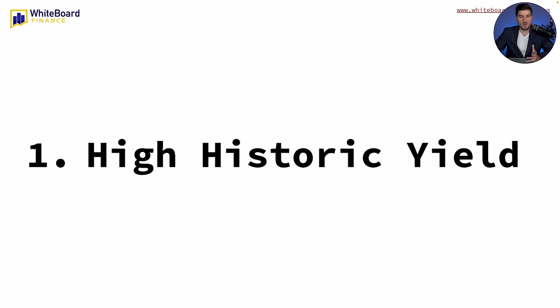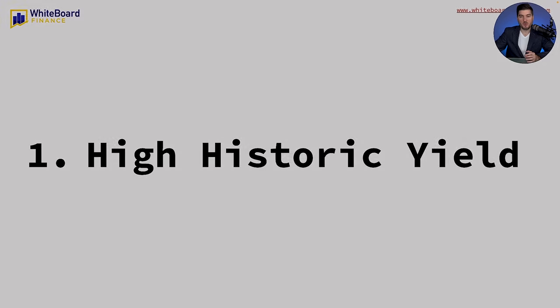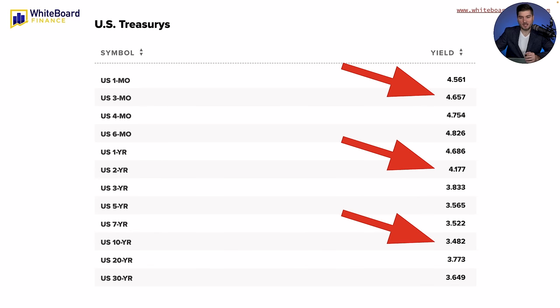Here's the first reason why I bought $50,000 worth of T-bills: right now they have a high historic yield. This is a screenshot of all the US treasuries and what they're yielding at the time of this recording. On the left-hand side you have the maturity date — one month all the way to 30 years — and over here you can see the yield each asset is throwing off, all annualized so you're comparing apples to apples. If you buy a US one-year T-bill and hold it to maturity, you're earning 4.686% on this investment.